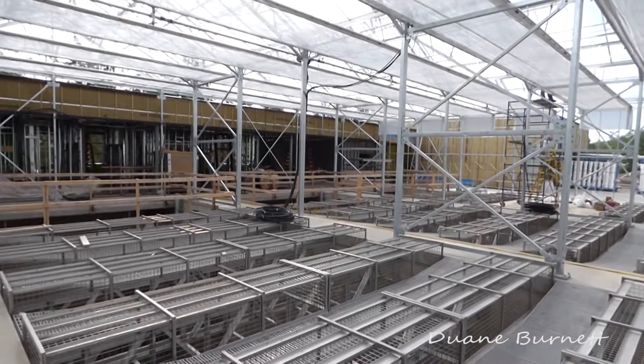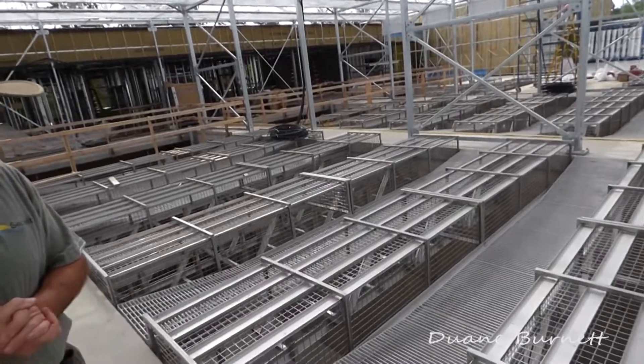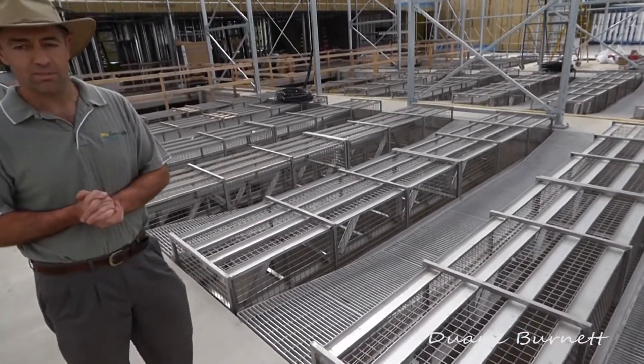We're standing inside the greenhouse and above the treatment tanks. These tanks are six metres deep and hold a thousand cubic metres of water each. There are four of them here that make up the system.